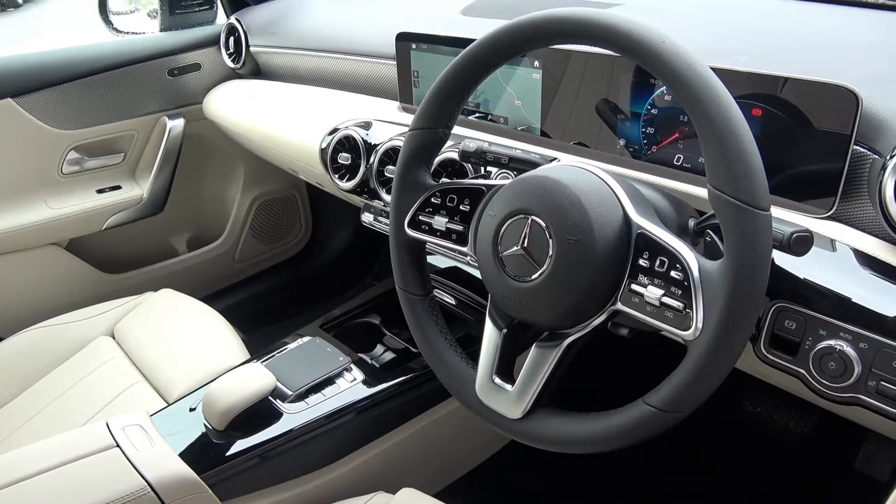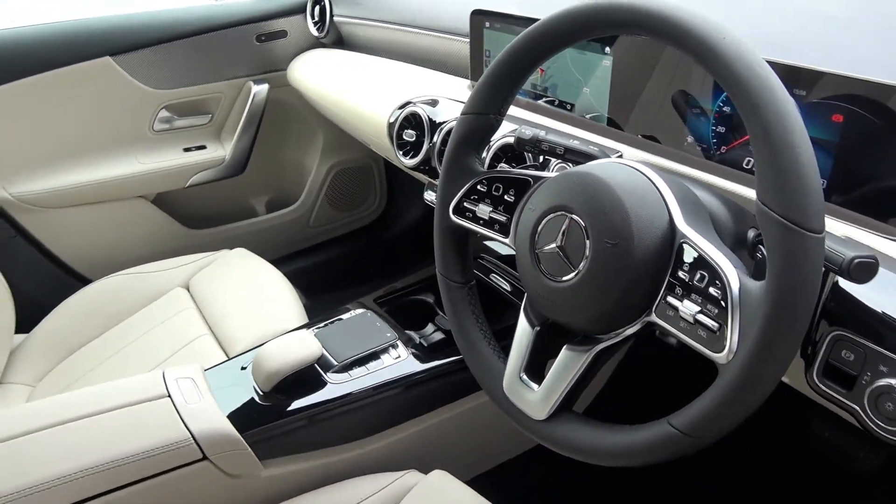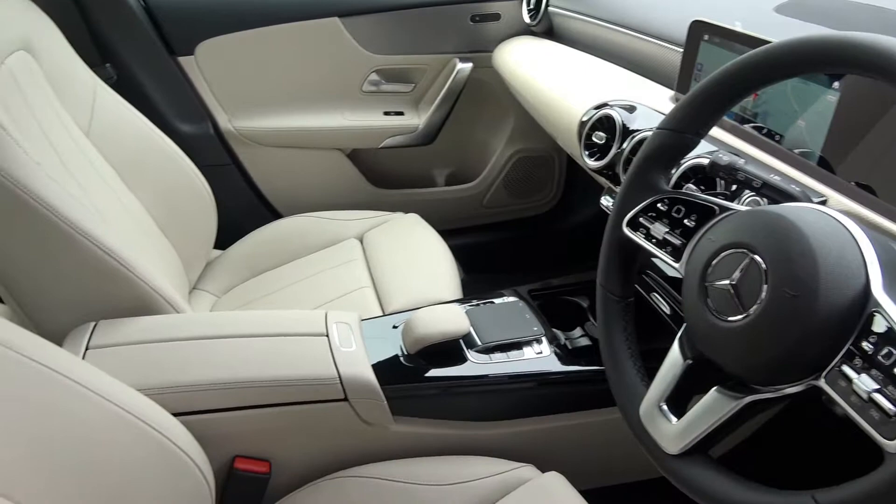Additional features include park assist, active brake assist, active lane assist, dynamic drive select, voice command, and hey Mercedes.